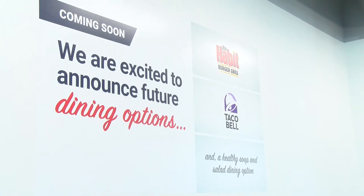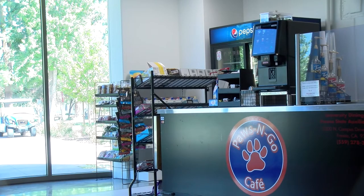Next semester, you can expect to see new food options in the RSU. We'll have the Habit Burger. Taco Bell will move over and it'll be a full-size Taco Bell, so I know everyone's excited about that.